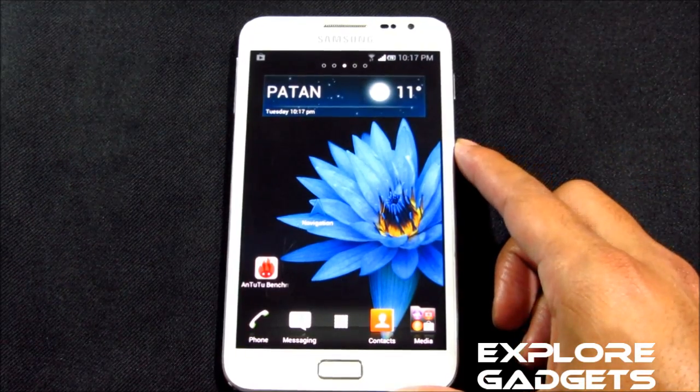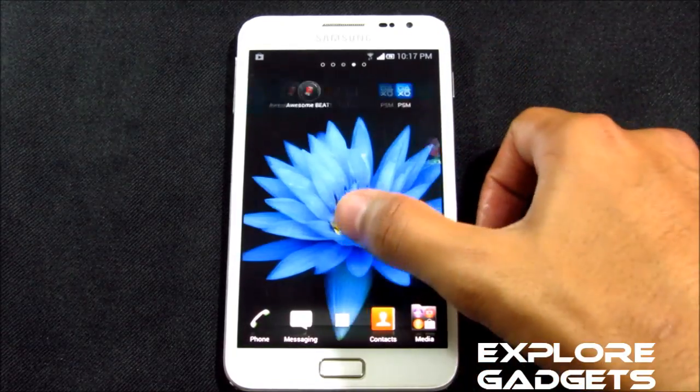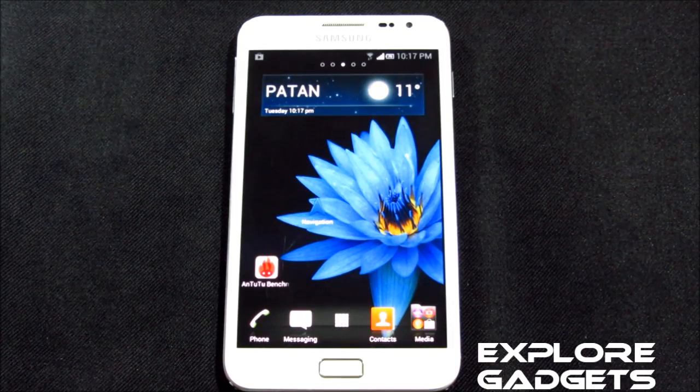All the functions from Jelly Bean are working fine — no issues with any of the functionality. The ROM is really fast and really smooth. You can try this ROM just for a change to get an Xperia experience. That's all about my review, guys — thanks a lot for watching, stay subscribed, bye bye, and have a good day.